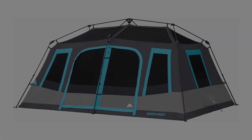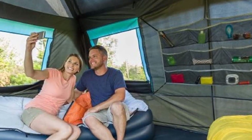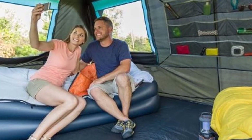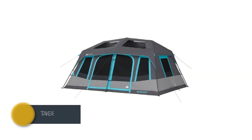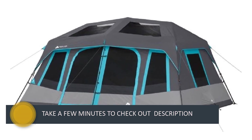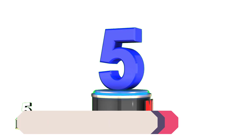The Dark Rest technology blocks sunlight so you can sleep better in the morning. There is even a skylight with ceiling panels that lets natural light into the tent or allows for stargazing at night. Best of all, it features nine large windows and removable room dividers that let you customize your space.